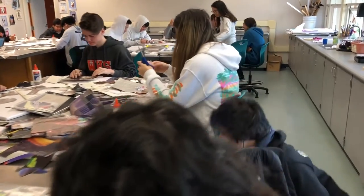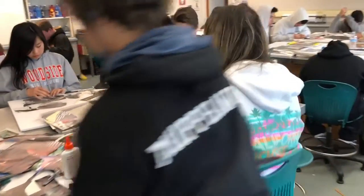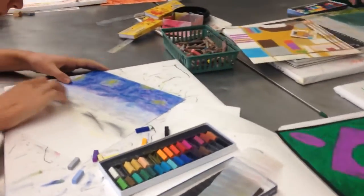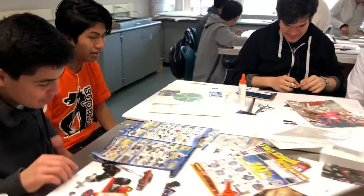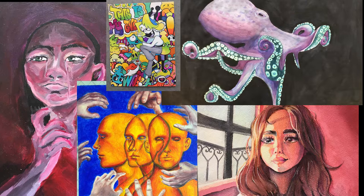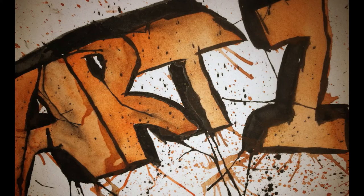Art 1 is a hands-on, project-based class, so we spend our time imagining and creating in a relaxed environment. If you enjoy art, there will be plenty of room for you to grow by continuing with Art 2 and AP Art. Come have some fun!